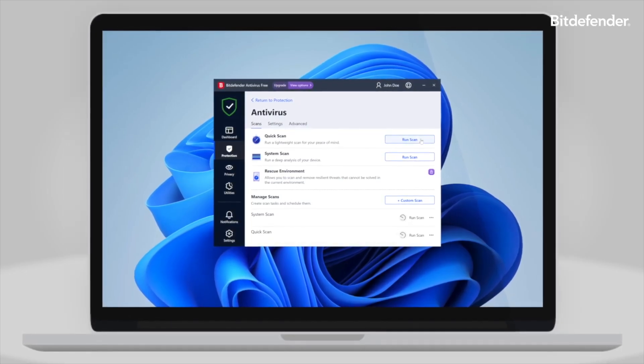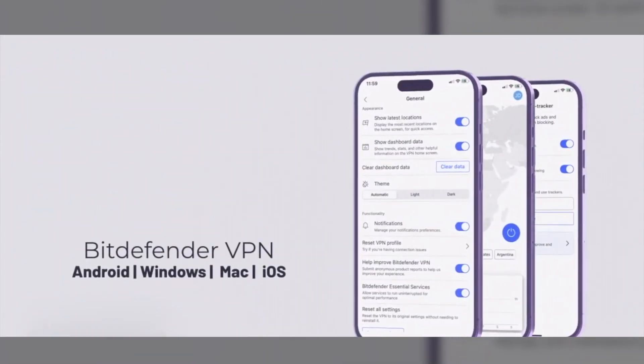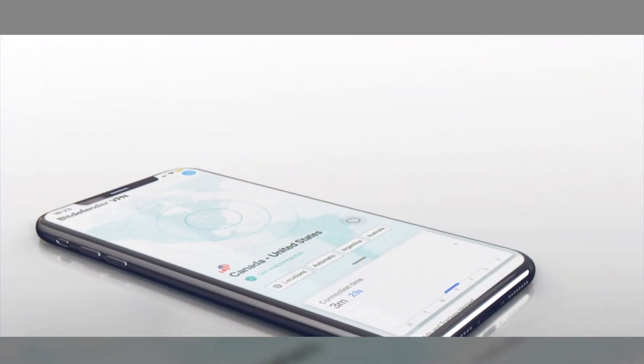Step four: using both tools together — the smart way. You've got antivirus scanning your system and blocking shady apps, and your VPN encrypting your internet connection and hiding your IP. They work automatically side by side. Bitdefender Antivirus and the VPN are built to play nice together — both tied to your Bitdefender account with no conflicts. At home, I leave the antivirus running full time and turn on the VPN when paying bills, shopping online, or browsing stuff I'd rather keep private. On public Wi-Fi, I turn on both immediately — Starbucks Wi-Fi isn't exactly safe. Pro tip for mobile users: on iOS, you can't run the VPN and Web Protection at the same time, so toggle between them depending on what you're doing.